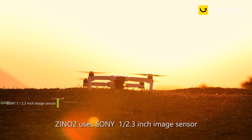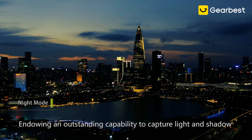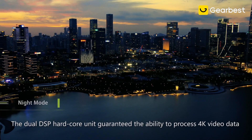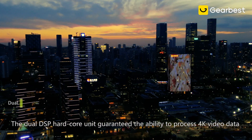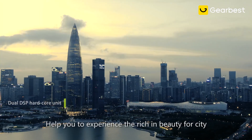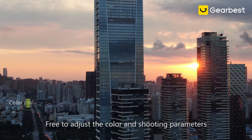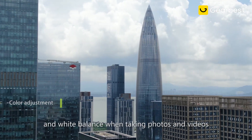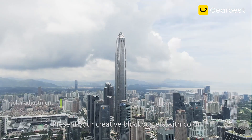Xeno 2 uses a Sony 1/2.3 inch image sensor, endowing an outstanding capability to capture light and shadow. The dual DSP hardcore unit guarantees the ability to process 4K video data, helping you experience the rich beauty of the city. Free to adjust the color and shooting parameters, with customizable color and white balance when taking photos and videos. Present your creative blockbusters with color.